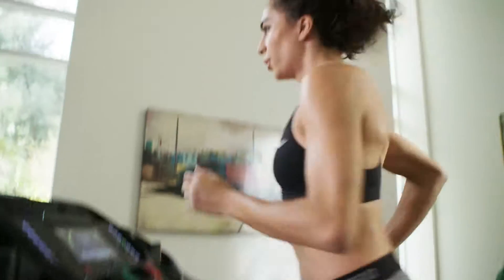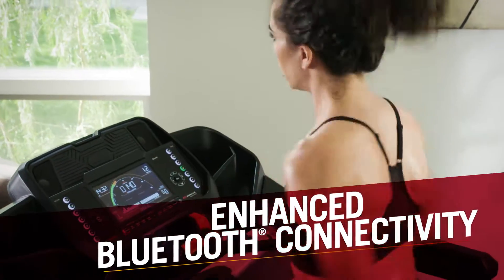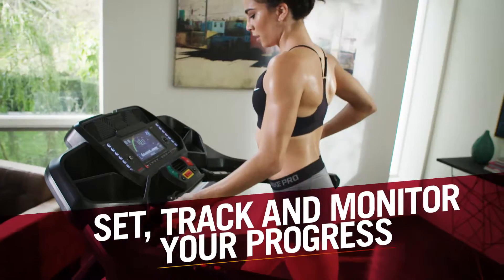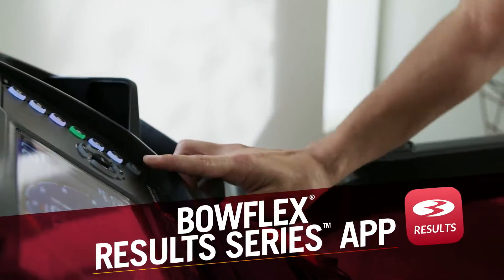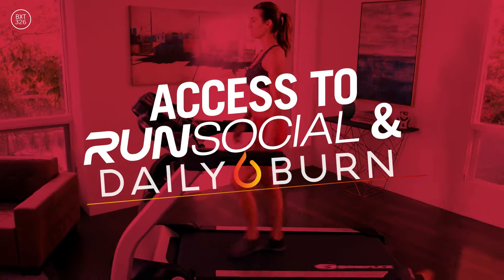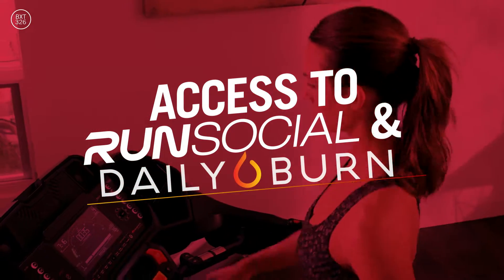The BXT326's enhanced Bluetooth digital connectivity enables users to set, track, and monitor their progress with the Bowflex Result Series app. Bowflex Result Series owners also have access to unique training tools like Run Social and Daily Burn.